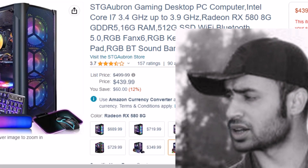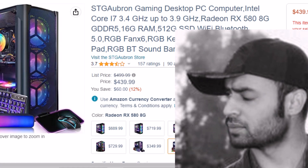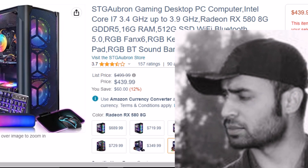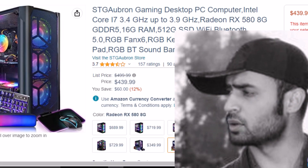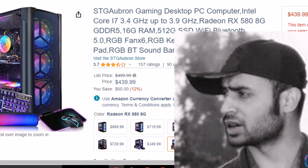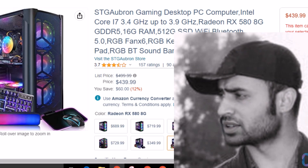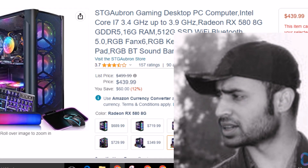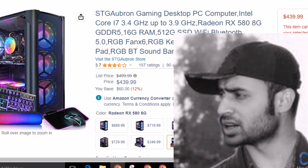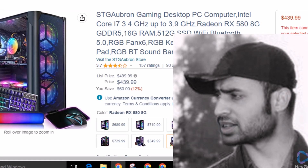Introducing the SDG Aubron Gaming Desktop PC, your ultimate gaming and multi-purpose companion. With an Intel Core i7 processor and 16GB of memory, this powerful machine can handle any task. The Radeon RX 588G GDDR5 video card delivers exceptional gaming experiences, ensuring smooth gameplay at 60 plus FPS. Elevate your digital experience with this high-performance gaming PC.